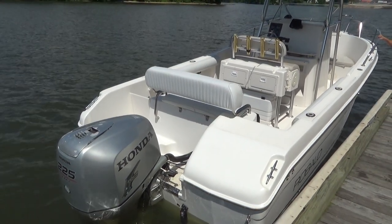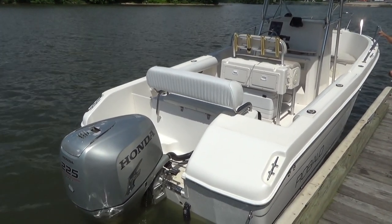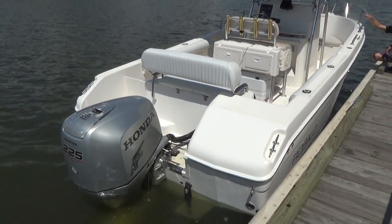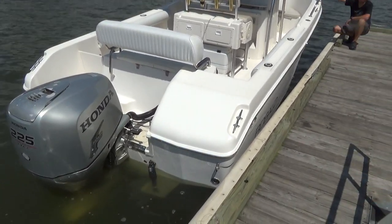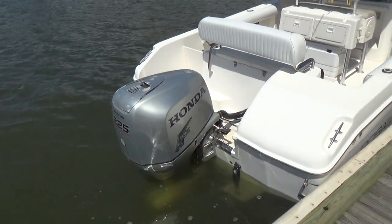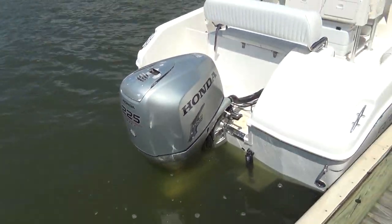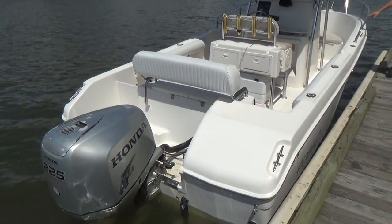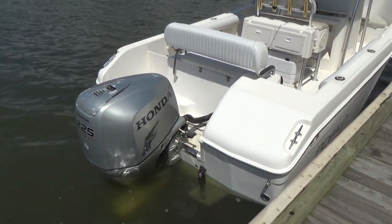Good afternoon, everyone. Today we have our 2004 230 R230 Robalo center console, powered by a 225 horsepower VTEC Honda outboard with just over 1,145 hours.